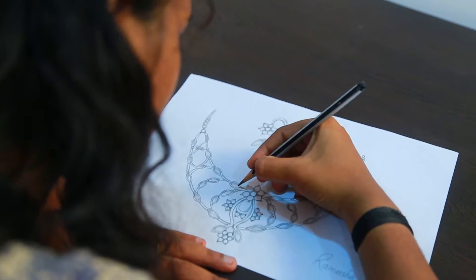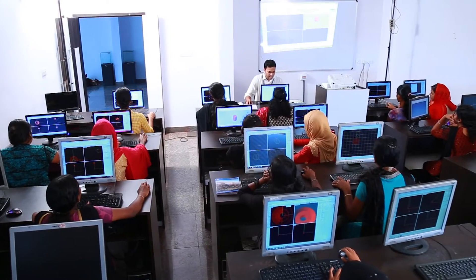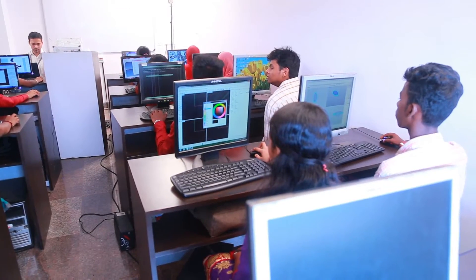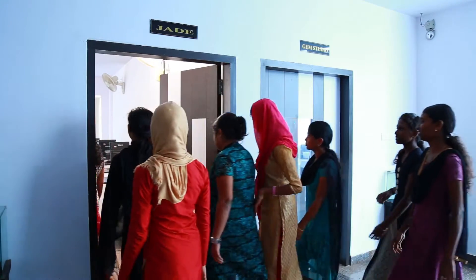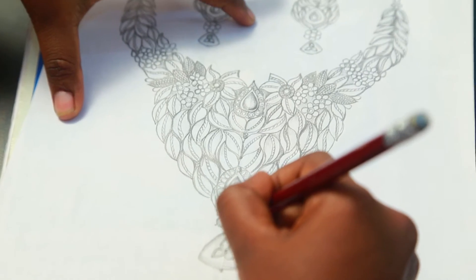The IGJ has modern infrastructural facilities — computer labs equipped with the latest software, an impressive library, smart classrooms equipped with boards and projectors, and state-of-the-art facilities which offer an excellent learning environment.